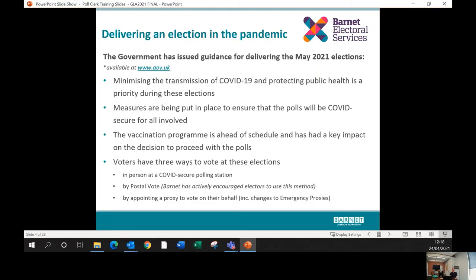Delivering an election during the pandemic: the government has issued guidance around why these elections are going ahead, which you can find on the government's website. The big priority will be to minimize the transmission of COVID-19 and to protect public health — quite unusual for an election day. Measures are being put in place to ensure polls will be COVID secure for all involved, and the government has issued guidance on what those measures need to be, which we will be implementing here in Barnet.